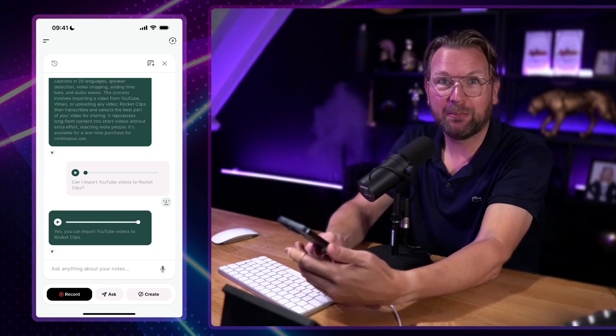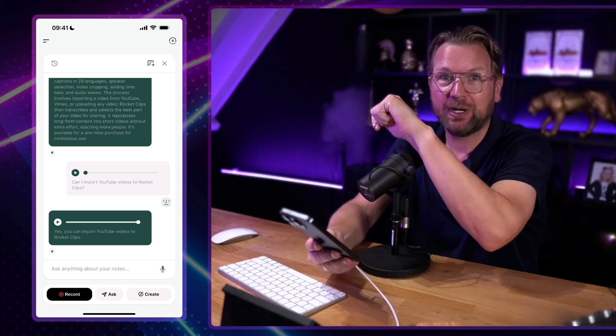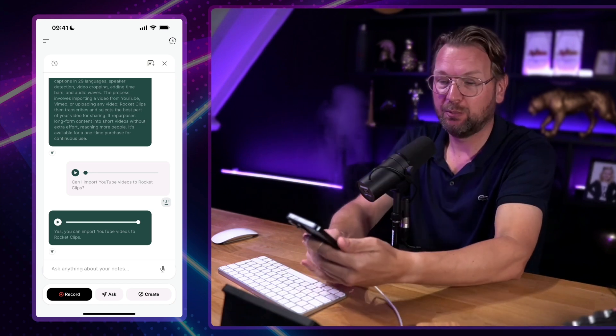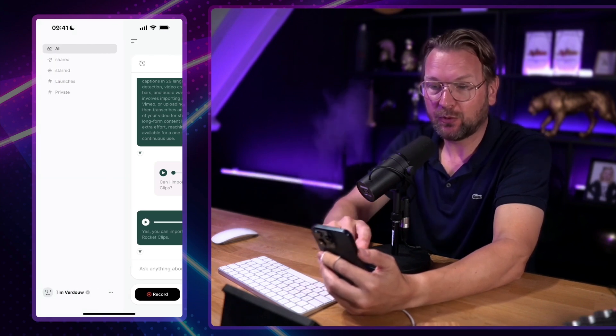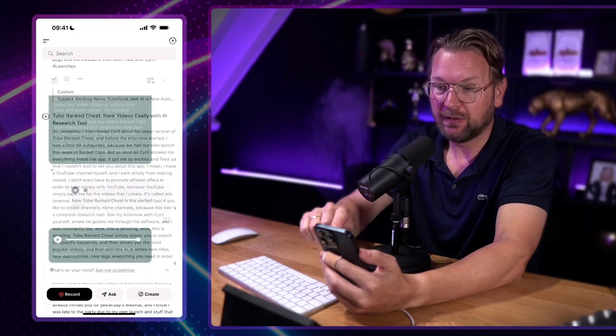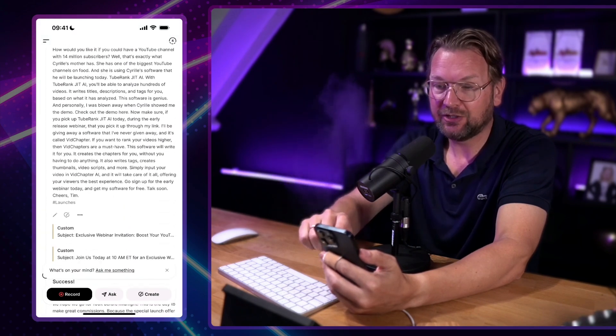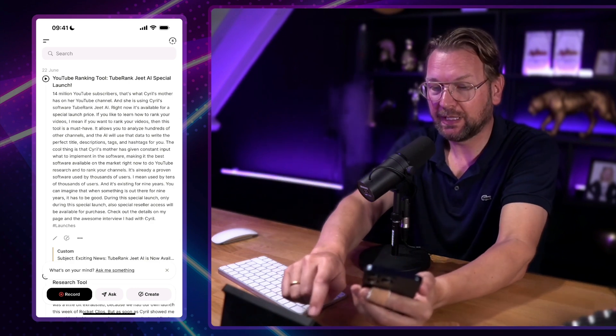There will also be a mobile app so that you can use it on your Apple Watch — you can just talk to your Apple Watch and your Apple Watch will talk back from your notes. And here you have all of your tags, so if you select a tag it will only show the notes of that tag.